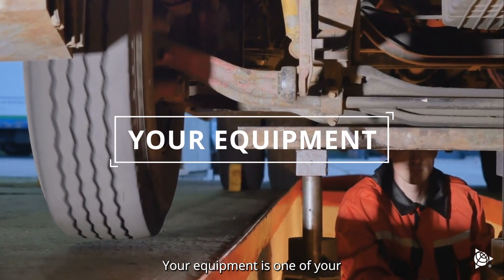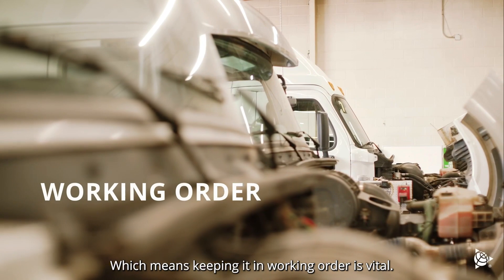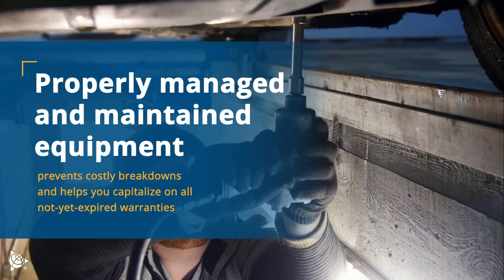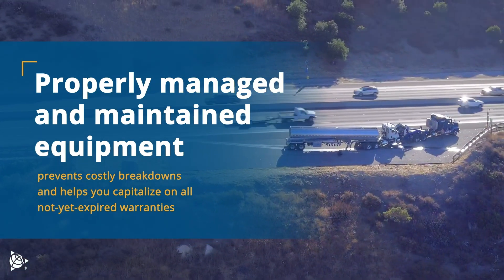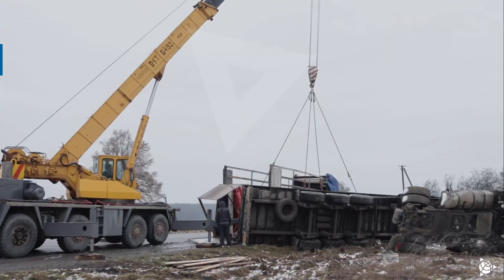Your equipment is one of your company's most important assets, which means keeping it in working order is vital. Properly managed and maintained equipment prevents costly breakdowns and helps you capitalize on all not yet expired warranties.